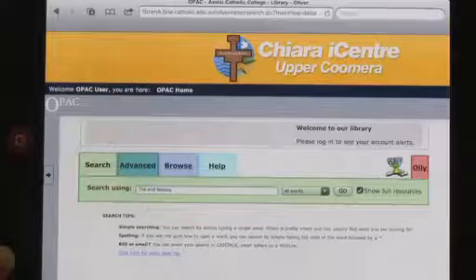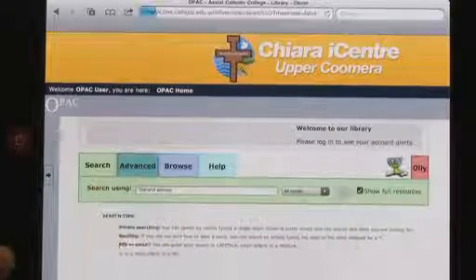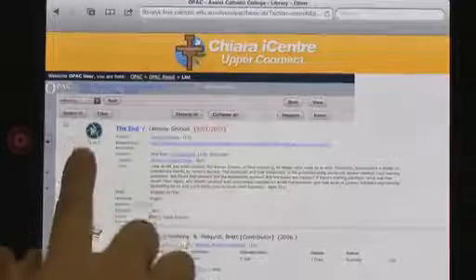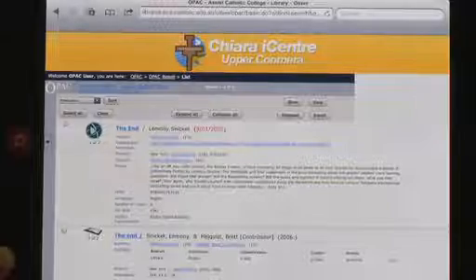When a student finds a resource that they're interested in borrowing on Oliver, they select that resource. The bibliographic record then comes up and indicates what type of book it is. This one is an e-book on Overdrive, so the student then selects the URL to take them to Overdrive.